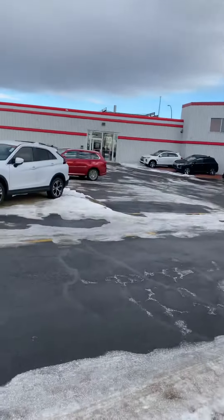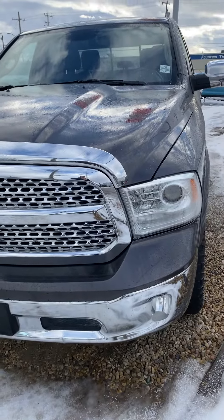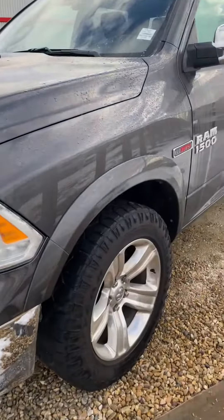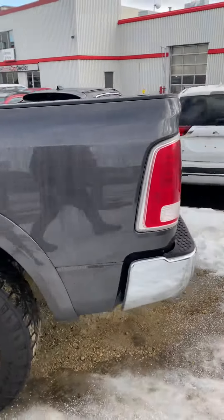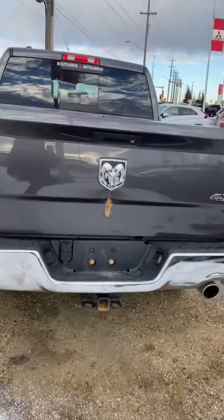Hi Remy, it's Brandon at Cross Mitsubishi, just showing you our RAM EcoDiesel 2017. Beautiful truck — the Laramie is full load, crew cab, standard bed. Let's give you a walk-around.